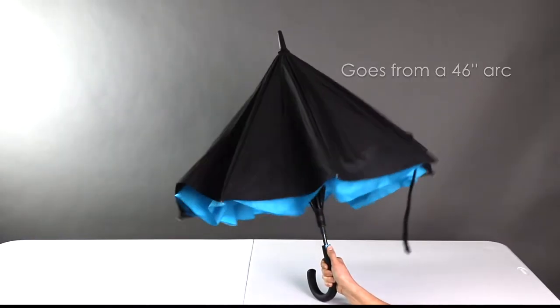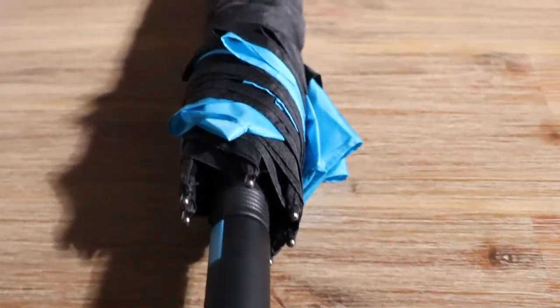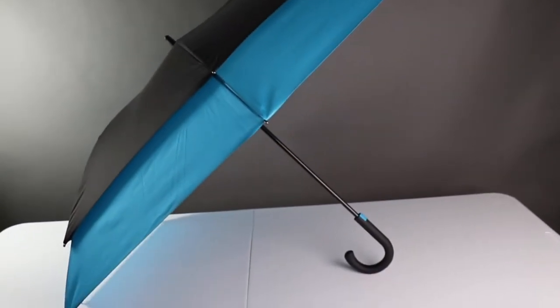The Crusader is our vented fashion umbrella that expands. It's auto open and goes from 46 inches to a 56 inch arc with a touch of a button. The smaller closed design makes carrying more manageable, but when opened it expands to keep multiple people dry.